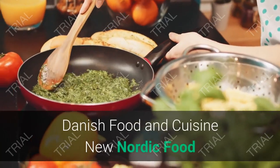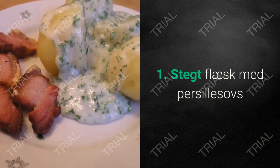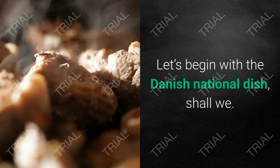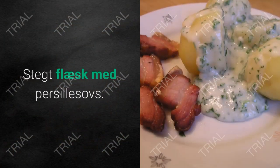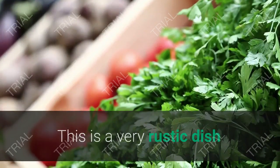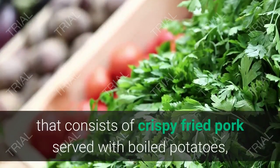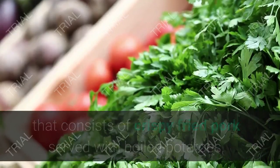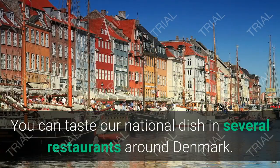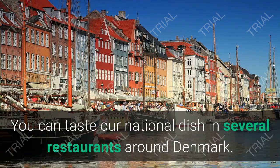1. Stegt Flæsk med Persillesovs. Let's begin with the Danish national dish, shall we? This is a very rustic dish that consists of crispy fried pork served with boiled potatoes, parsley sauce, and pickled beetroot. You can taste our national dish in several restaurants around Denmark.